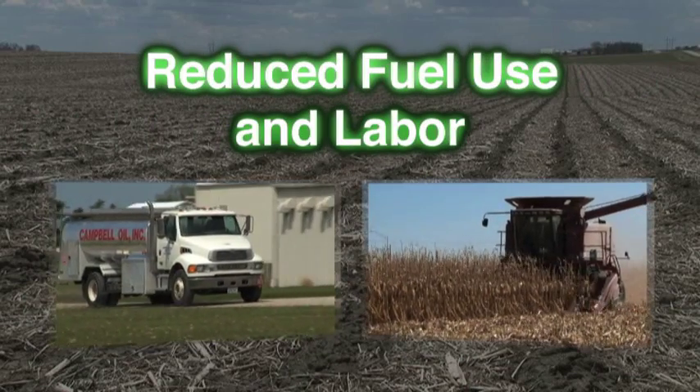Reduced fuel usage and labor requirements. When diesel fuel went to $4, I said I'm ready, and went into it full-time. We've completed our third year of everything strip-till. We like the fuel savings. We like the time savings in the spring. Everything really fits well under our operation.